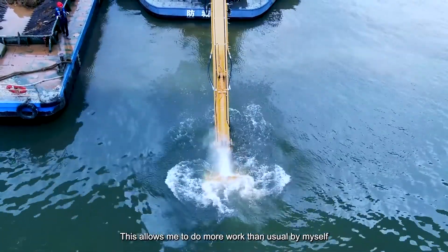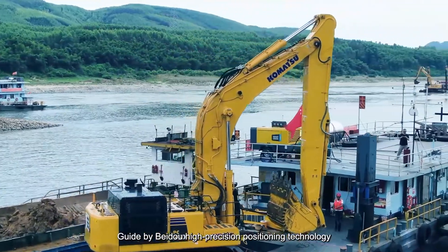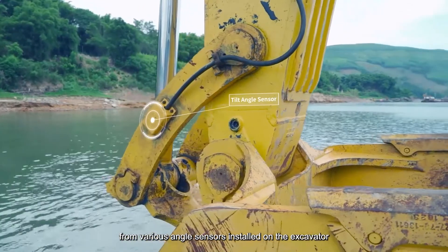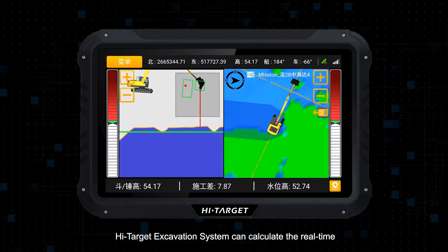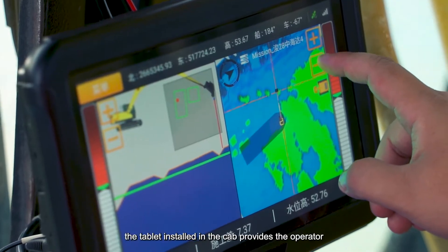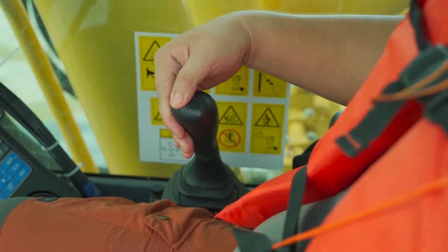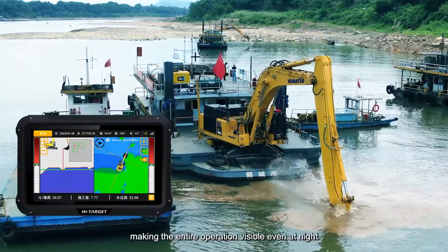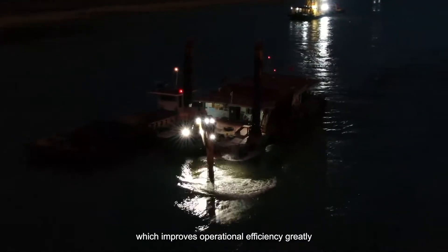Guided by Beidou High Precision Positioning Technology, and by getting values and the main pivot dimensions from various angle sensors installed on the excavator, the High Target Excavation System can calculate the real-time and precise position information of the bucket teeth. Moreover, the tablet installed in the cab provides the operator with intuitive and accurate operational guidance. The tablet displays the situation of the bucket underwater in real-time, making the entire operation visible even at night, which improves operational efficiency greatly.